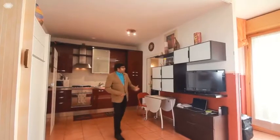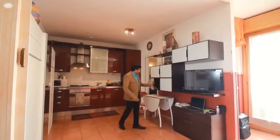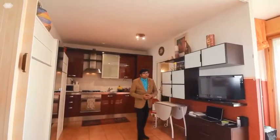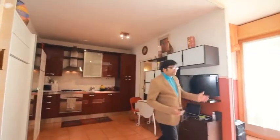So now this is the TV unit — it's a full-fledged one. You can also have storage just like this where you can store your crockeries, etc. And if you just come here, you have a balcony also. When I said this 20 by 20, this includes the balcony area.